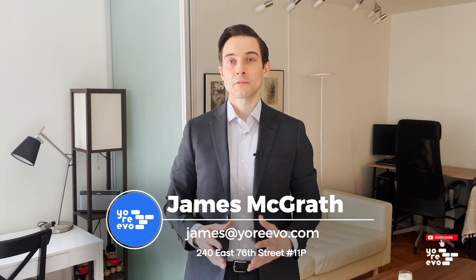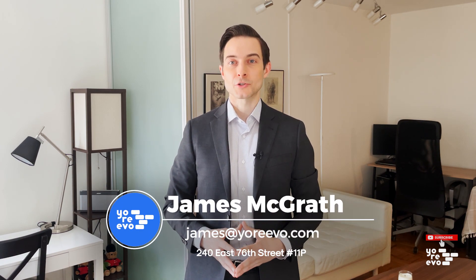This is James at Urivo, and I'm looking forward to showing you 240 East 76th Street, apartment 11P. Thanks for watching my home tour.